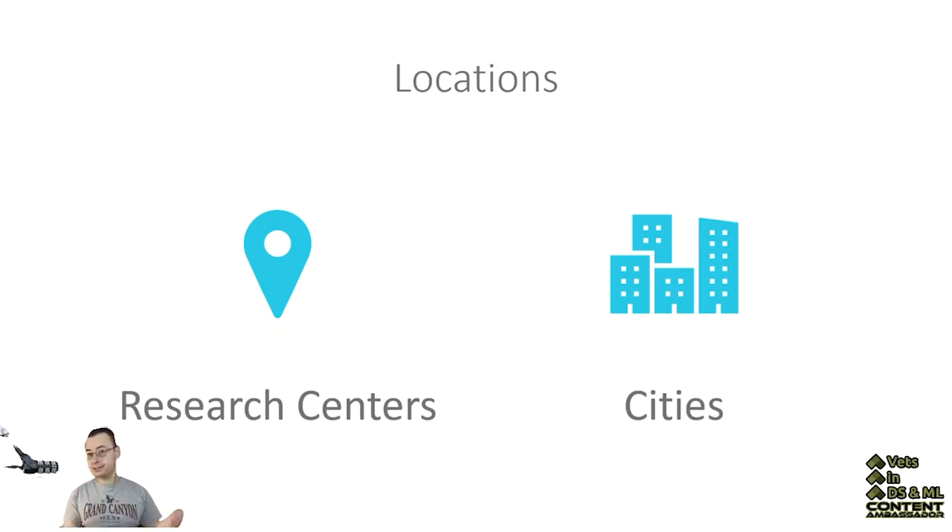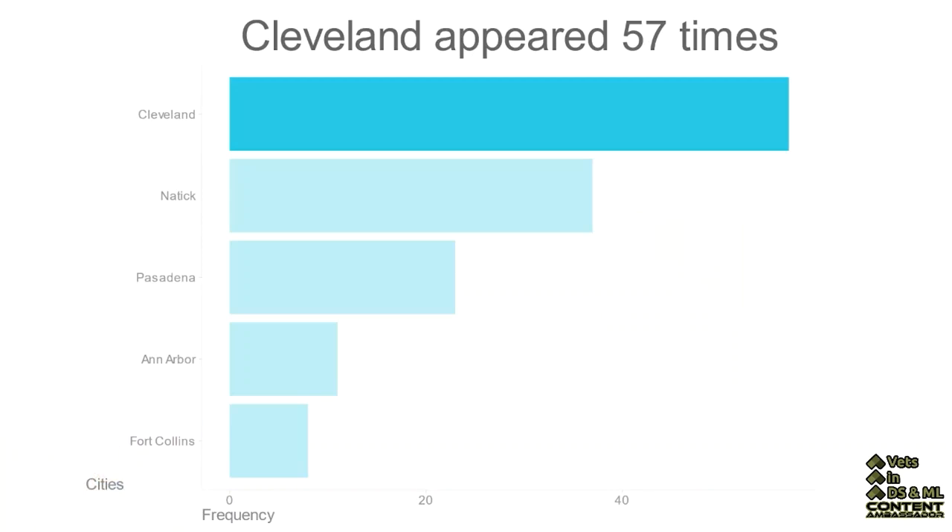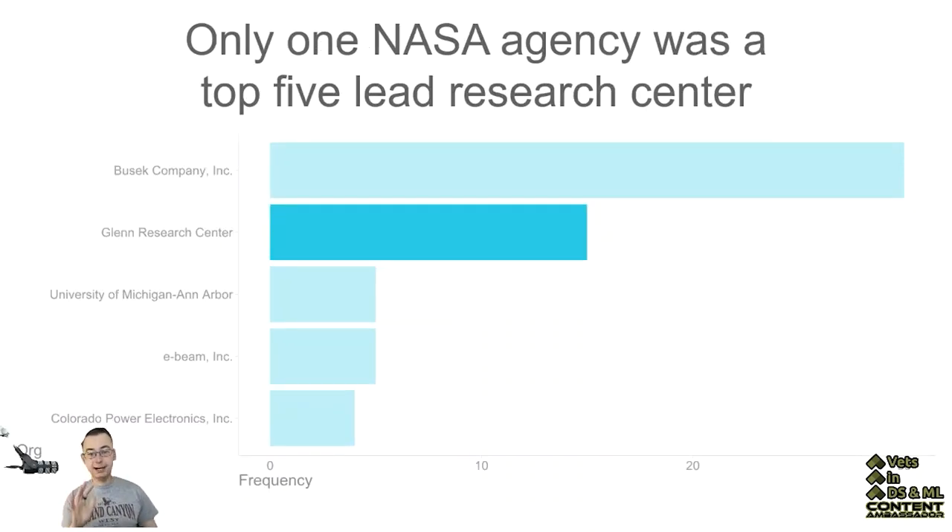It does make sense since this is, after all, space technology that's being looked at here. The cities were also a spot that got me a little surprised because this is not the typical NASA locations for cities, but it makes a little more sense as you go into this further. There was only one NASA agency that was a top five lead research center, specifically the Glenn Research Center.